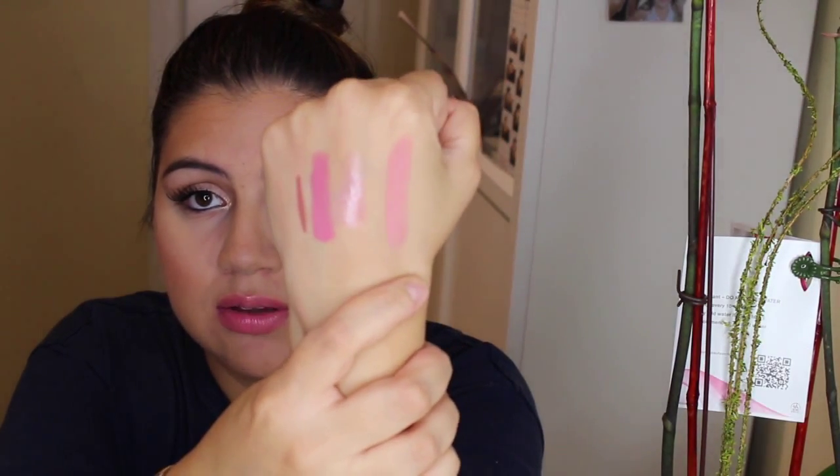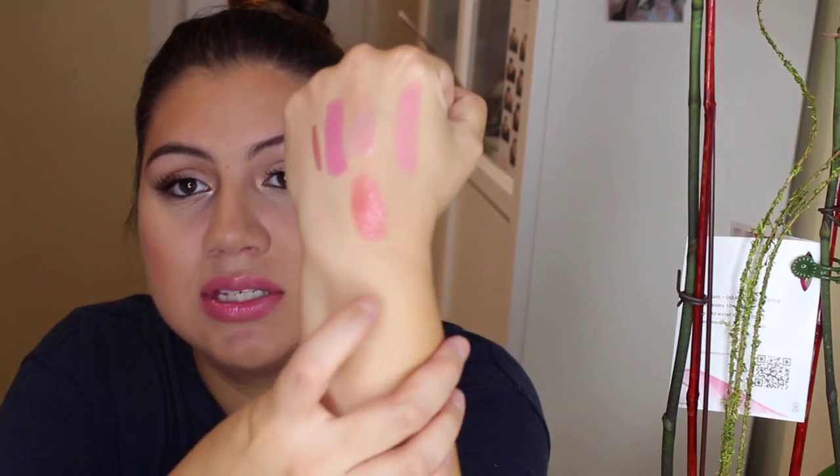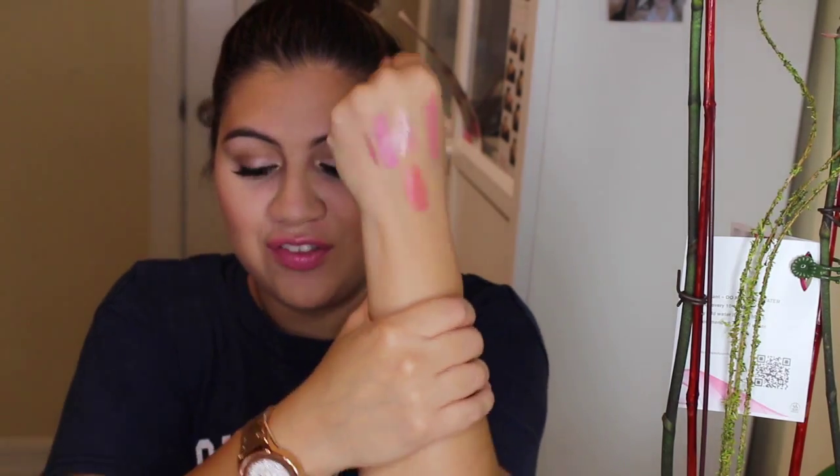Another lip obsession is the Gerard Cosmetics lipstick in Buttercup — a pinky-nude shade that Jaclyn Hill collaborated on. I'm also obsessed with the Gerard Cosmetics lip gloss in Nude. I'll swatch both for you guys. These have been my absolute lip favorites and I love this brand's lipsticks and lip glosses.